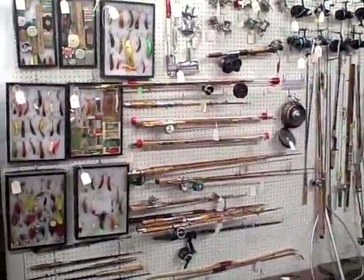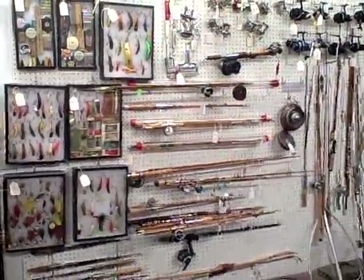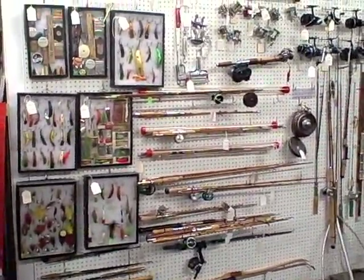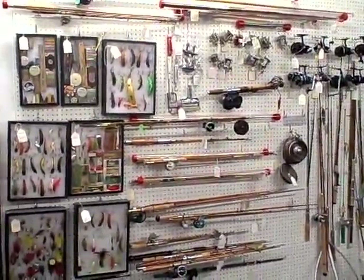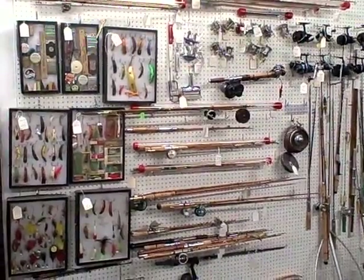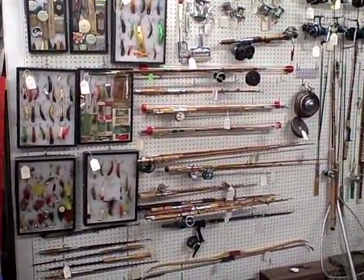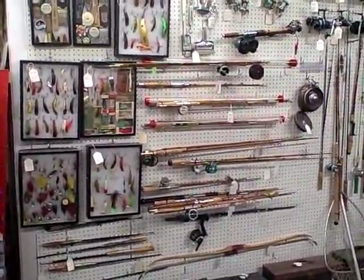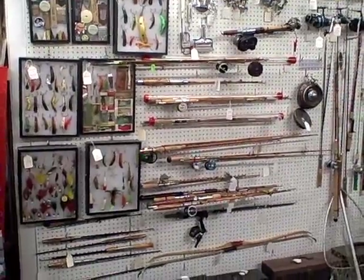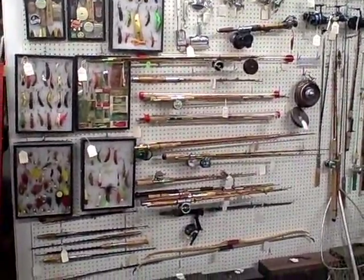Hi, welcome to Booth W30 at the Roscoe Antique Mall in South Beloit, Illinois. Great old items here in Booth W30. It's mostly a whole wall full of fishing collectibles — nice old things: lures, poles, reels, tackle boxes.